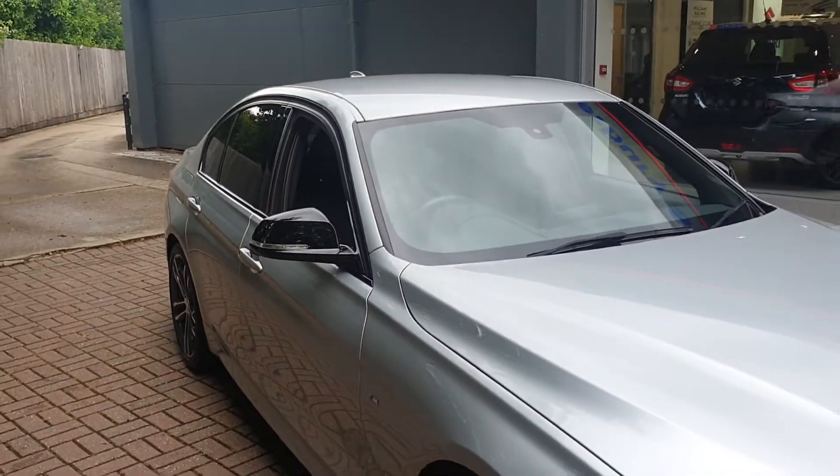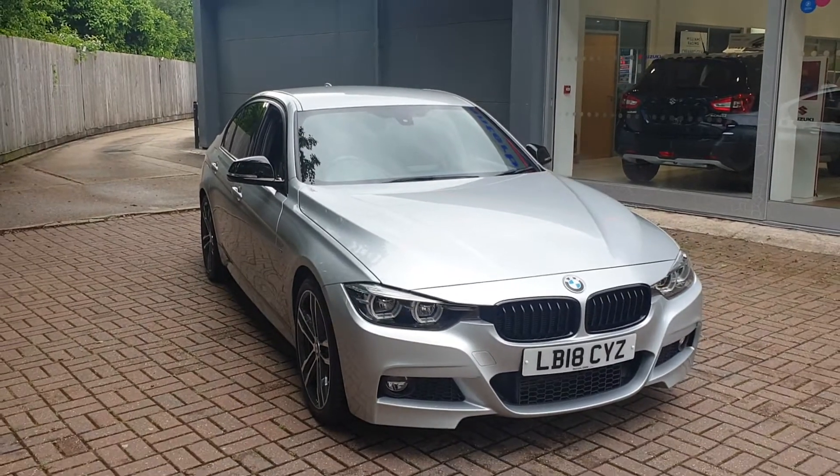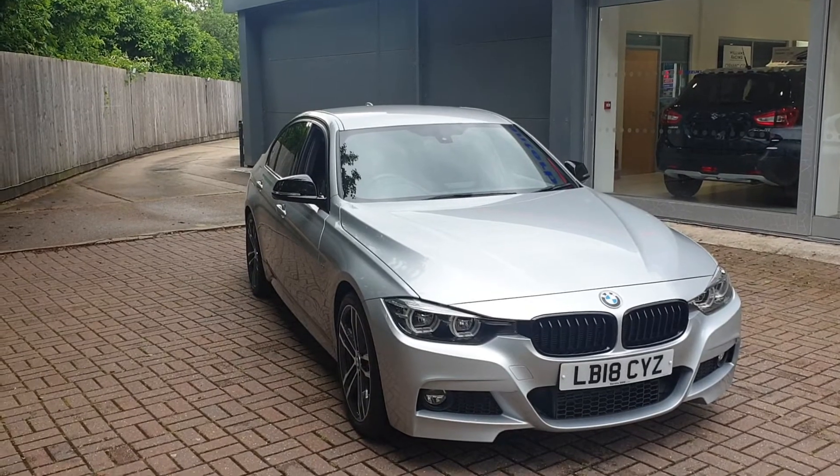If you would like to book a test drive in this vehicle or any other vehicle we have here at Canterbury Suzuki, please contact us on 01227 931 888. Thank you for taking the time to watch this video.